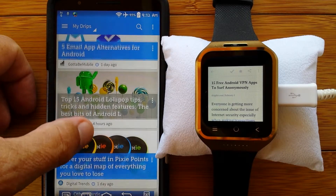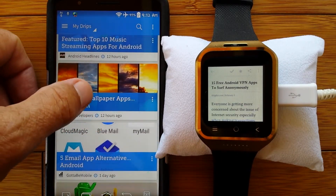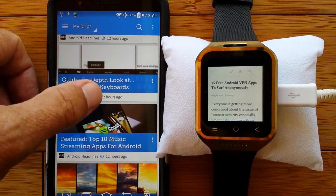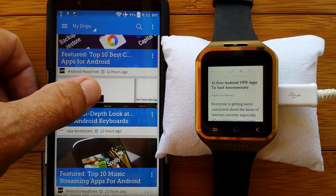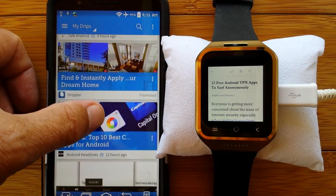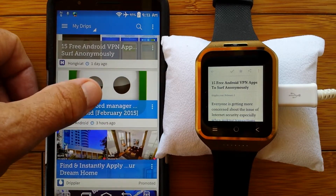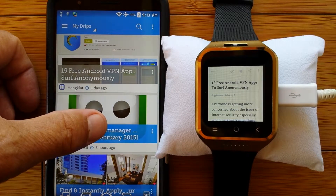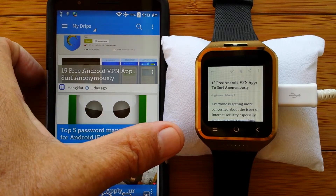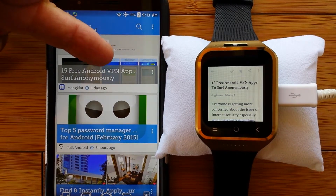A long time ago, it seemed like just having a good random password that was not easy to break was all you needed. But as we found with the revelations of Edward Snowden and government looking into and recording everything we do, and now with intense hacking of businesses like Sony and even medical records from medical providers, it's become clear that if you're going to walk around with your phone or your watch, you're going to need to install something called a virtual private network or VPN.